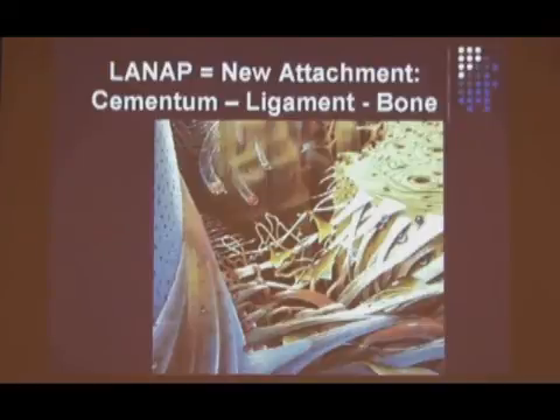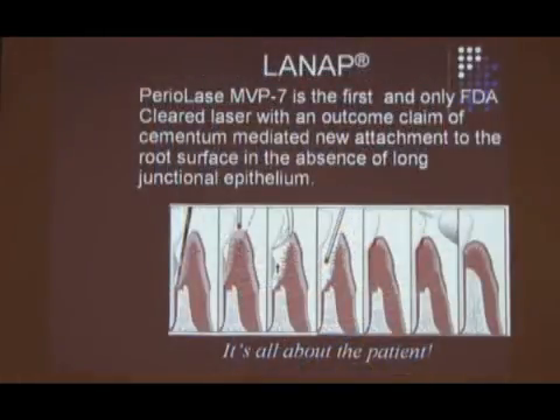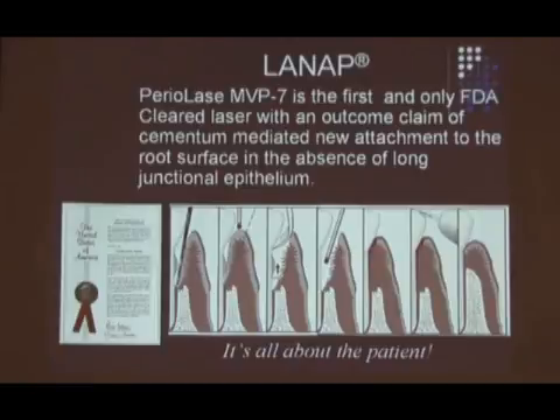LANAP equals new attachment: cementum, periodontal ligament, and bone — which is extremely unique in periodontal therapy. Very briefly: we probe, we make a pass with a laser, then occlusal equilibration — very important. We don't want occlusal forces on the teeth because it affects the PDL, and that's where all the healing comes from. This is the protocol. This is what gives it the outcome. I can't deviate from this. It's the protocol every morning that I turn that machine on in my office. If you don't deviate, the thing will work.